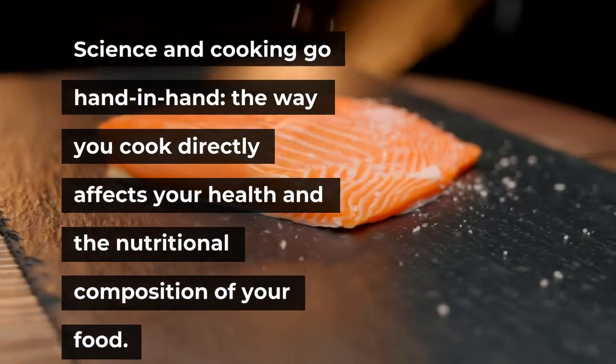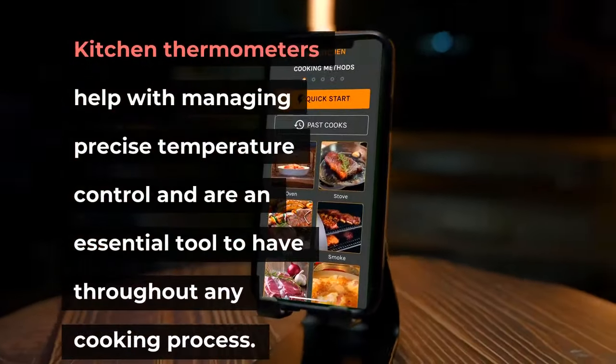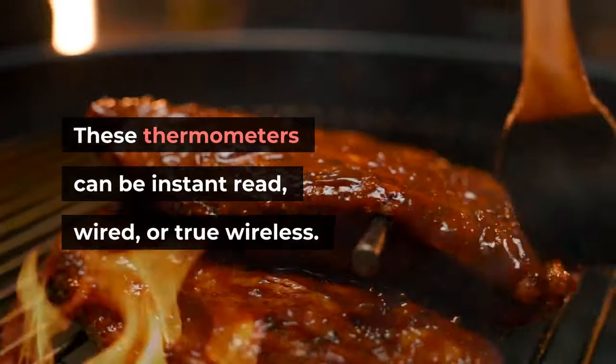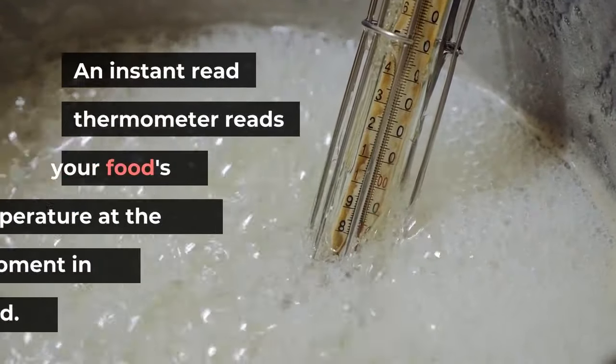Science and cooking go hand in hand — the way you cook directly affects your health and the nutritional composition of your food. Kitchen thermometers help with managing precise temperature control and are an essential tool to have throughout any cooking process. These thermometers can be instant read, wired, or true wireless.